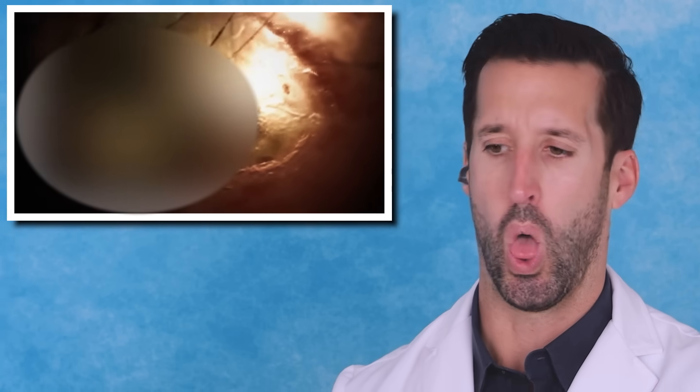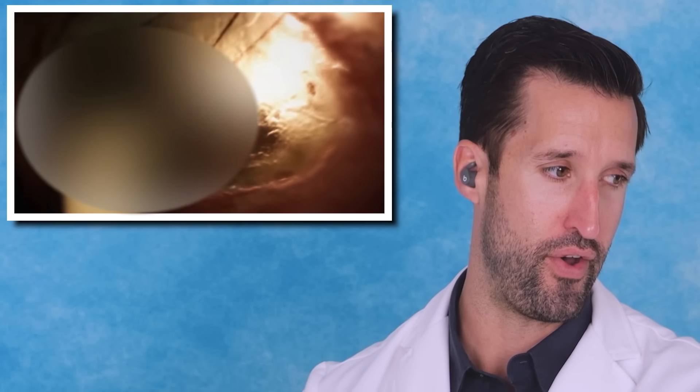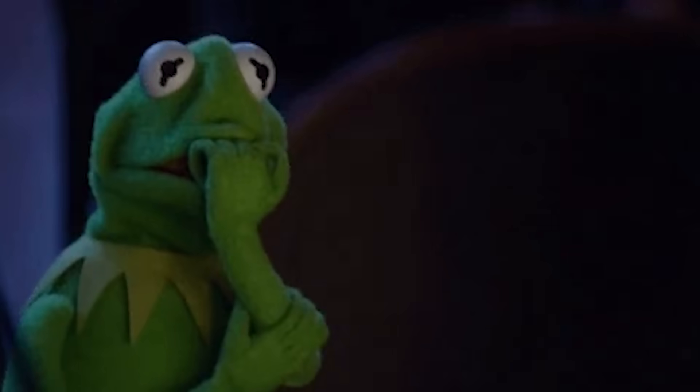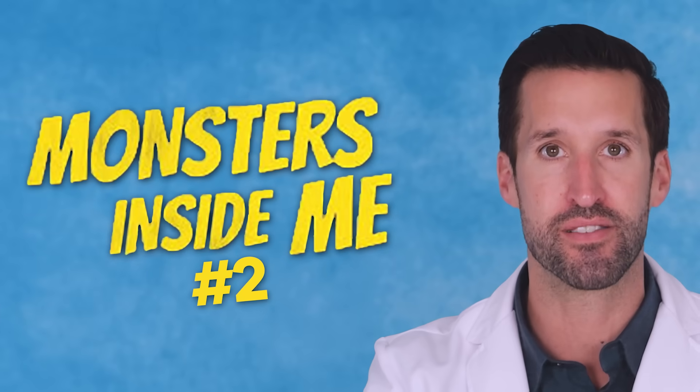It looked like a very bad bug bite. Deadly flesh-eating bacteria, suspicious scrotum pain, and that's definitely not a stye. Today, we're back at it, breaking down and reacting to all the fear-provoking medical scenes from Monsters Inside Me. All right, let's dive right in.